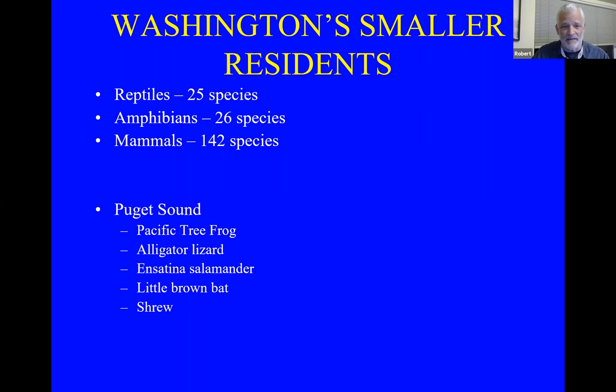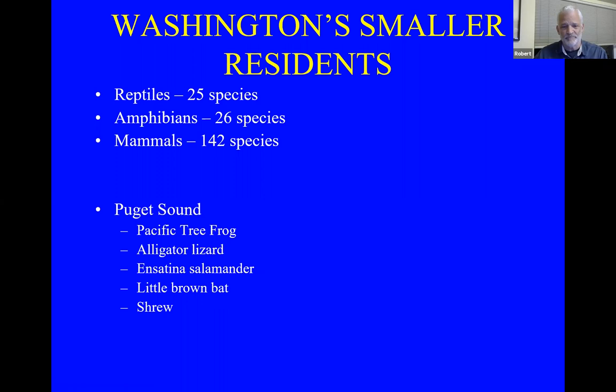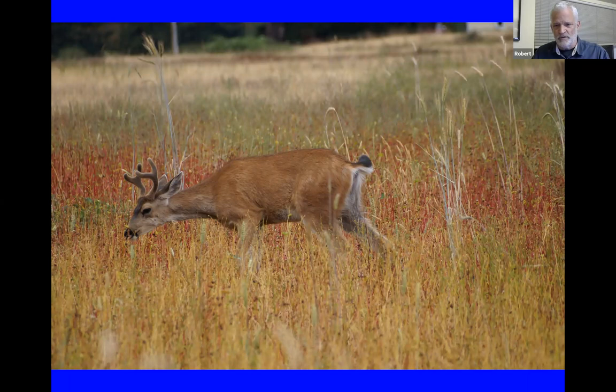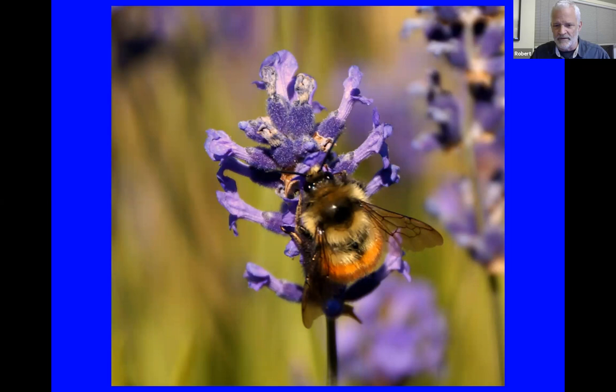We have a lot of smaller residents we may not think about, but we actually have amphibians on Whidbey Island. Key ones that inhabit our area in the Puget Sound include shrews, alligator lizards, Pacific tree frogs, salamanders, and little brown bats. The three key players for our prairie restoration are the Townsend's vole — we had 18 of them out in the prairie, which is just crazy — and of course pollinators of all types and sizes and shapes.